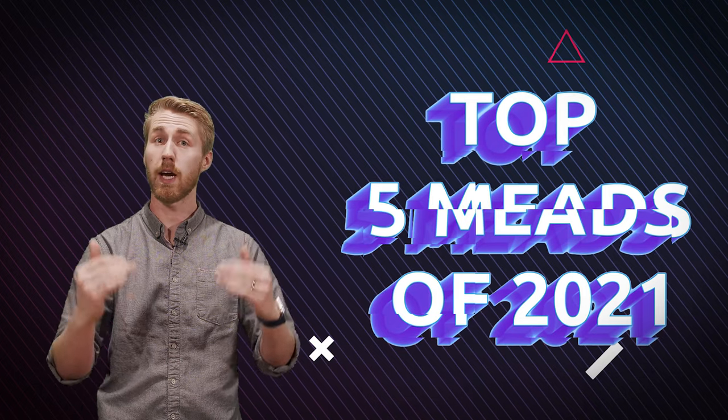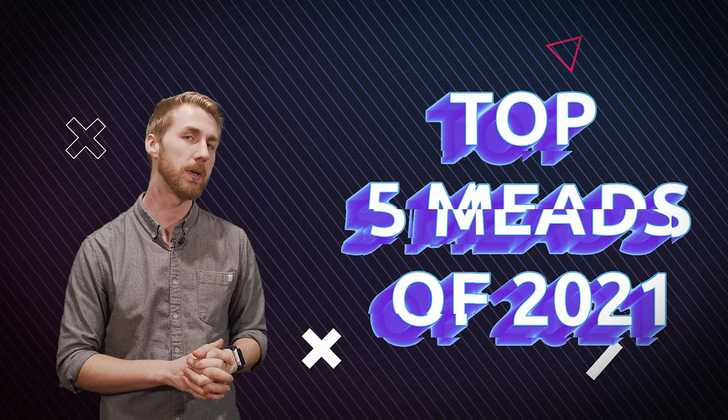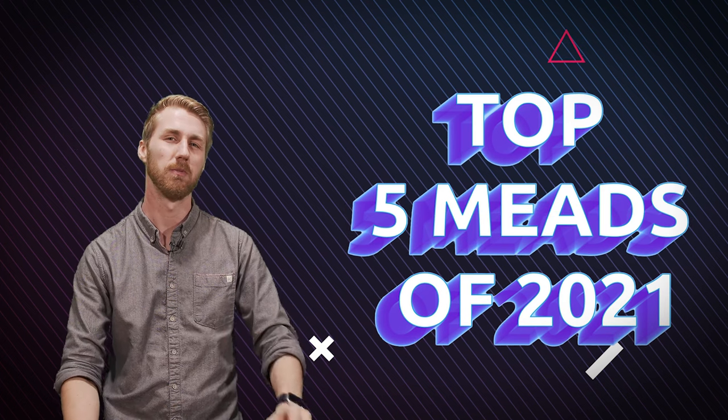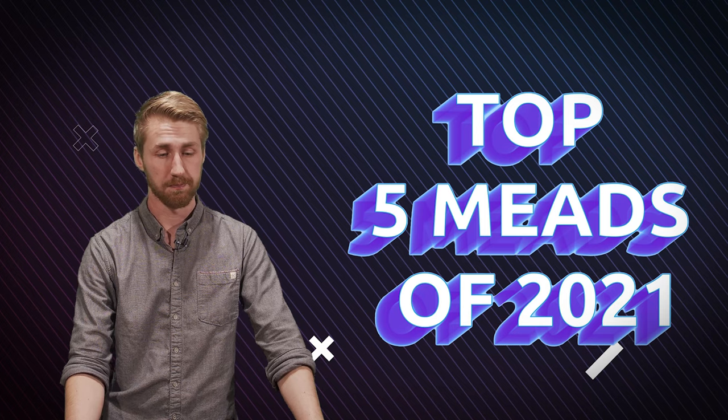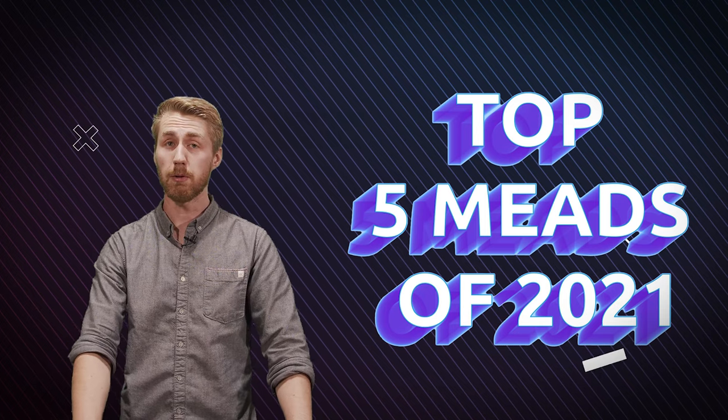I'm going to count down from five to one. At the very end I do have a few honorable mentions because it was really tough to pare down to just these five. So let's start with number five.